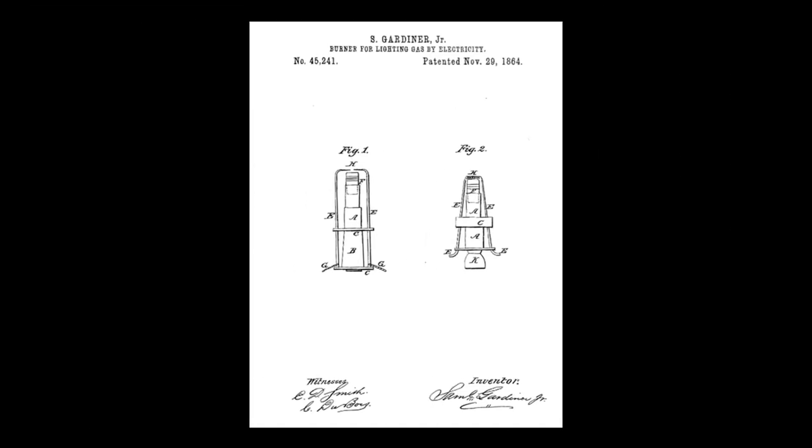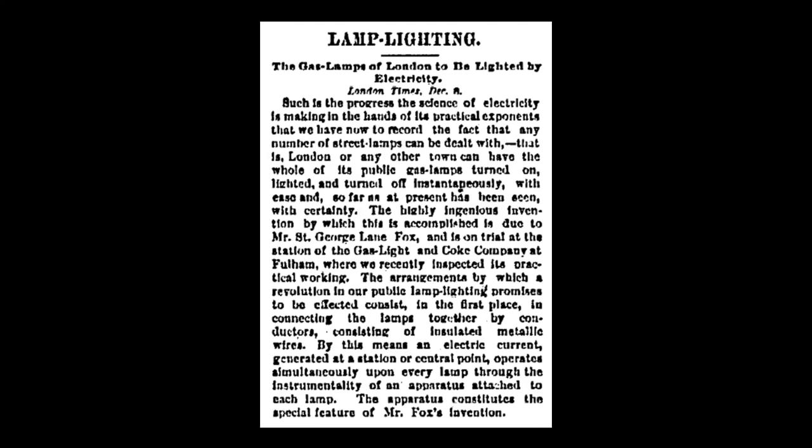The technology behind an electric ignition system to power gas lights was first developed in the late 1850s, one of the first systems being installed to illuminate the rotunda of the U.S. Capitol. Many patents were filed continually improving the system, with the earliest documented use in a private residence occurring in 1869. By 1877, this article noted that the lamplighter, an iconic figure on the streets of London, was soon to be replaced by an electric ignition system that would turn on all of the gas lights simultaneously.